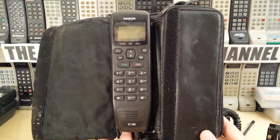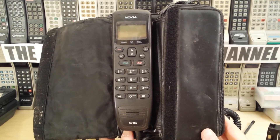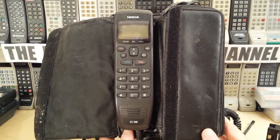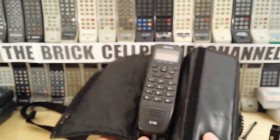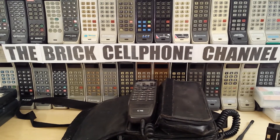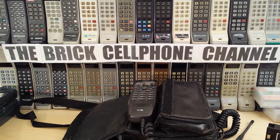These are good for collecting as part of a collection, and that's about it really. Feel free to check out some of the other videos I have on here. If you like the phone, give me a thumbs up — much appreciated. Don't forget to like, share, and subscribe. Thanks for watching.